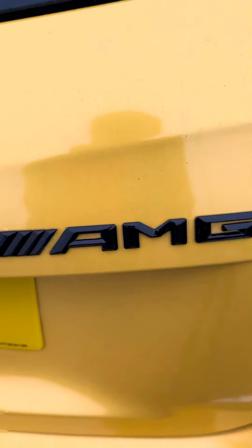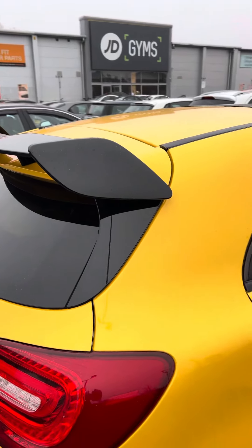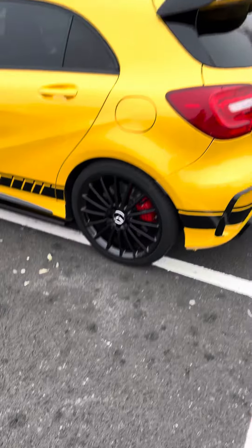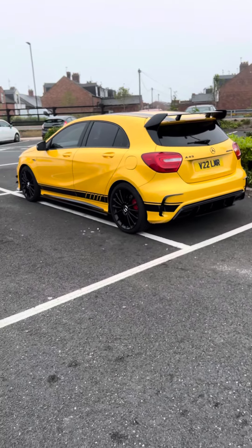Engine exhausts, and of course if we go into the interior, this looks sick with the red detail. As well as the back - look at this coming out from the livery from the side all the way to here. We've got the AMG logo and the A45 logo.